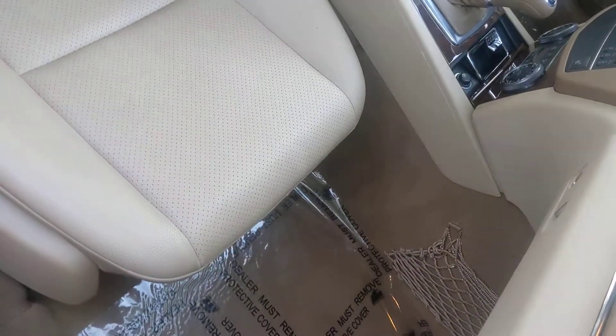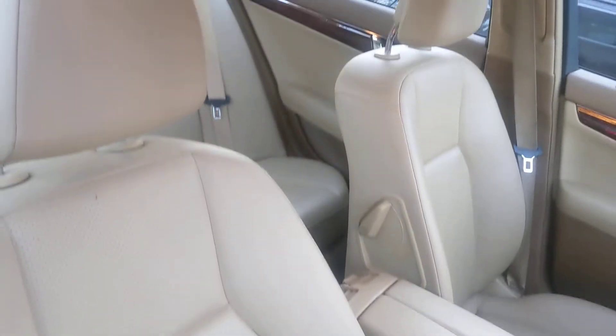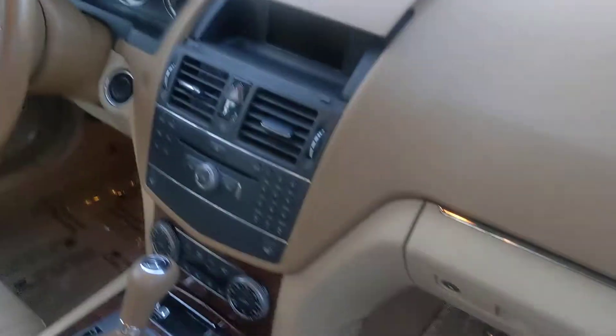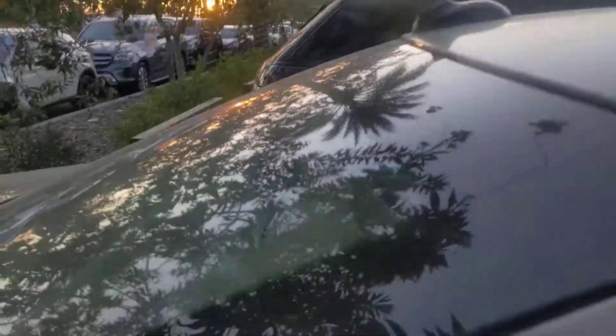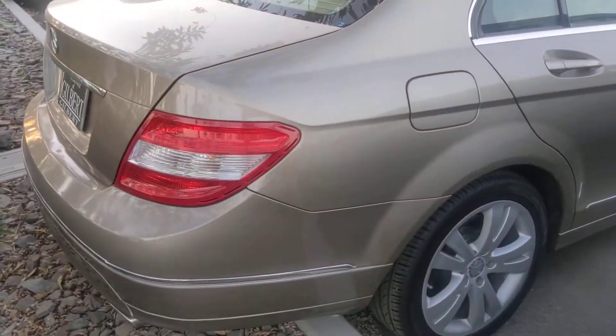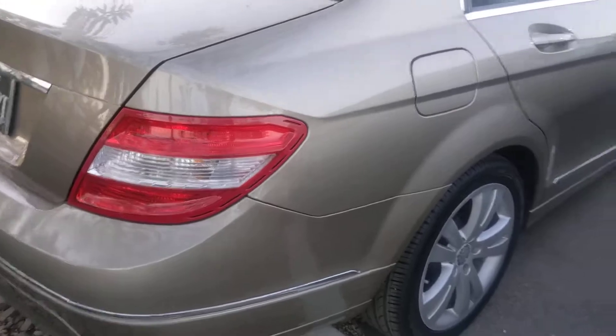Real clean beige interior. This thing must have been very well maintained by the previous owners — it's very clean inside. Definitely doesn't look like a 12-year-old car by any means.